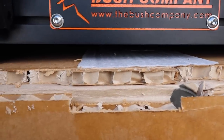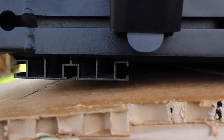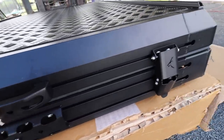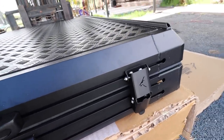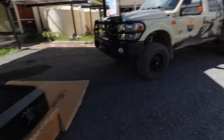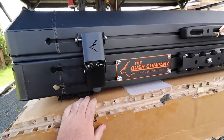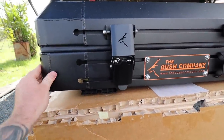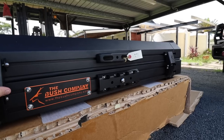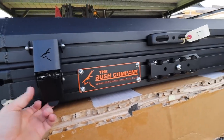Guys, I was not expecting this. Look at the new extrusion. I love my black series tent that I already have on the truck, but this - the quality and how far the Bush Company has come - there is no tent on the market right now of this quality and attention to detail. This is just next level.